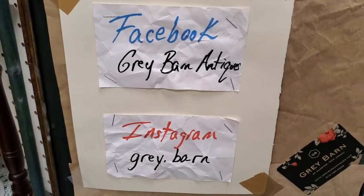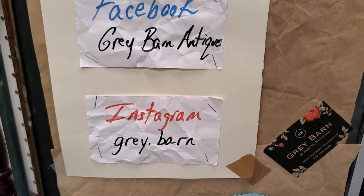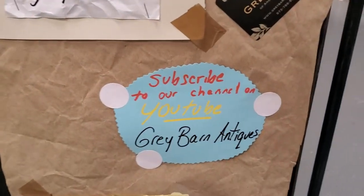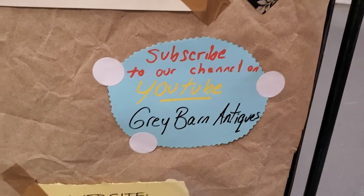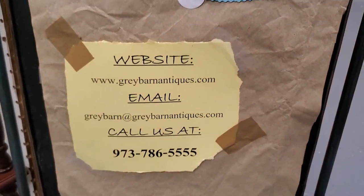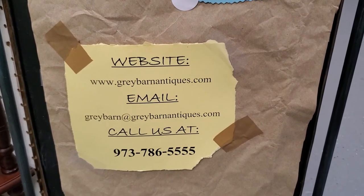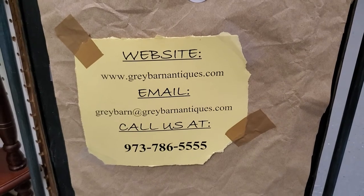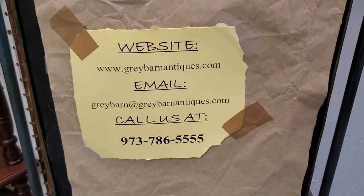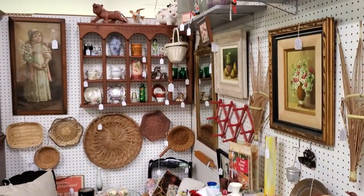Here's how to contact us: Facebook, Grey Barn Antiques; Instagram, Grey Period Barn — always with the E for our Grey Barn. Please be sure to subscribe to this channel on YouTube to make sure you are alerted to all the new content. Our website is greybarnantiques.com — you can find the hyperlinks on there. Our email is greybarn at greybarnantiques.com, and our phone number is 973-786-5555. We hope you have a wonderful weekend, and we'll see you next week.